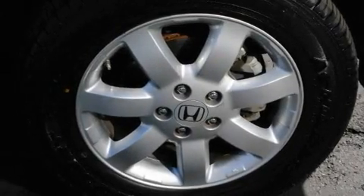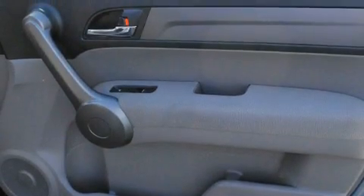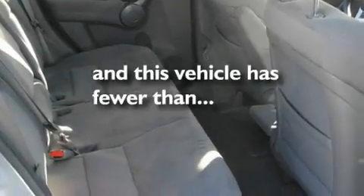Its top features include a power sunroof, a split folding rear seat, cruise control, a CD player, alloy wheels, a passenger side vanity mirror, a security system, a traction control system, a rear window defroster, and this vehicle has fewer than 36,000 miles on the odometer.